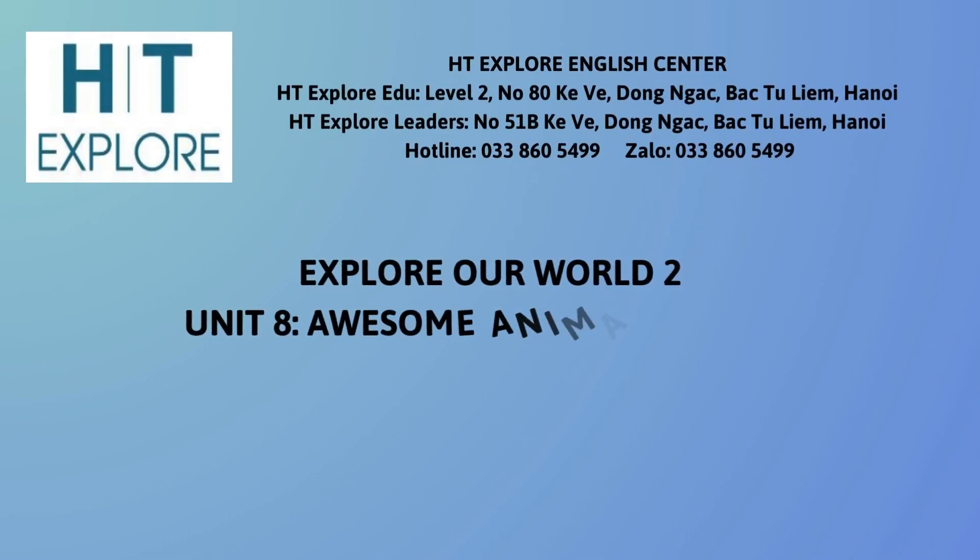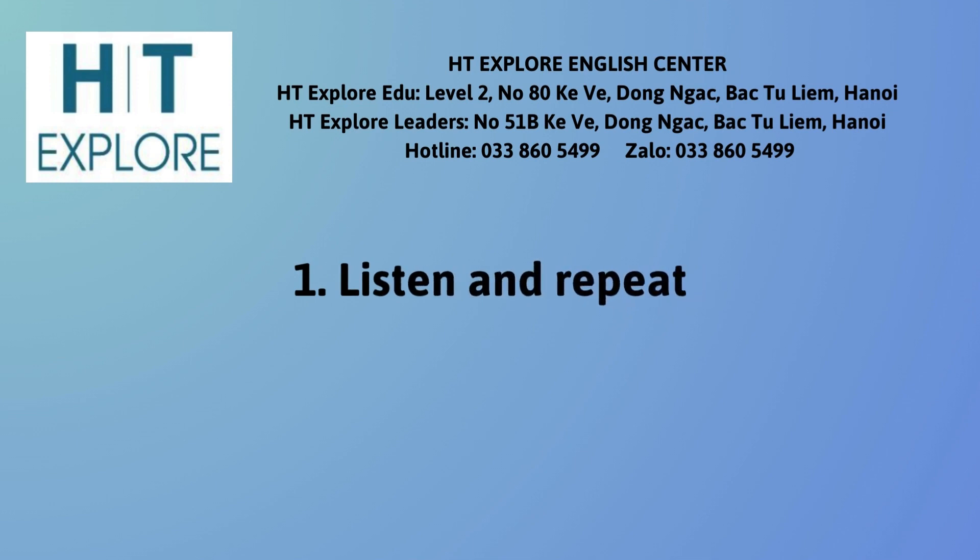Explore Our World 2, Unit 8: Awesome Animals, Lesson 4. Listen and Repeat.